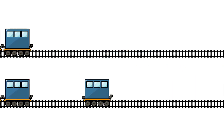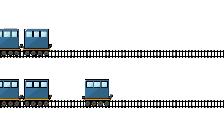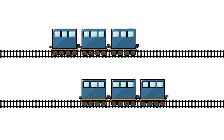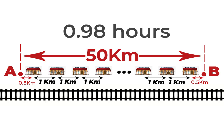When a carriage is attached to the front of the train, the train jumps ahead by the length of one carriage — within no time. This jump occurs once at every station. If we consider the length of one carriage to be 10 meters, then the train will travel from point A to B in exactly 0.98 hours.